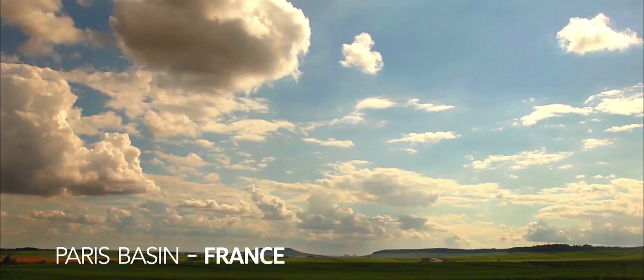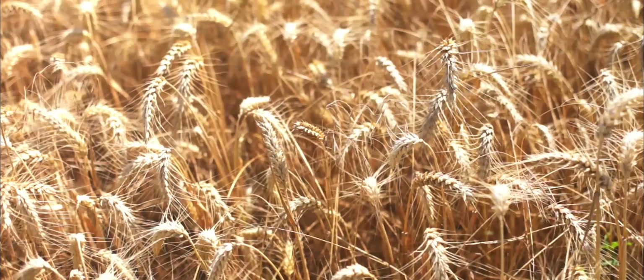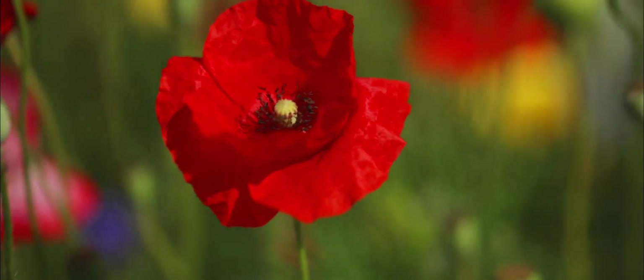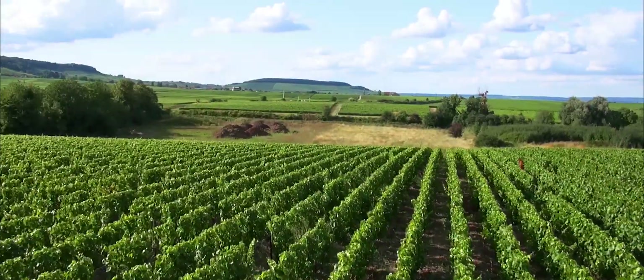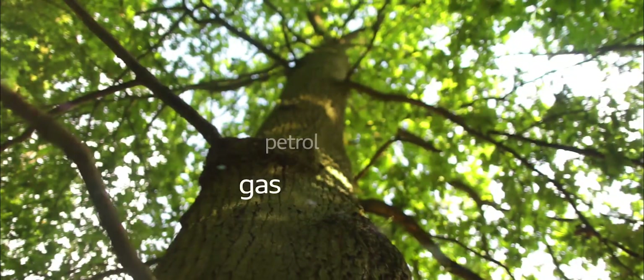Under our feet, we have a valuable reserve of mineral and energy resources. The Earth's subsurface is rich in natural elements essential for our daily life such as metals, petrol, gas and water.